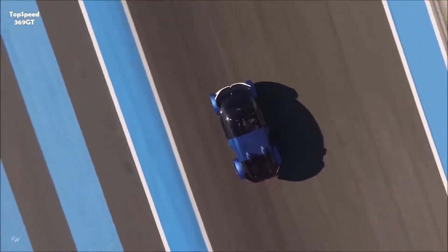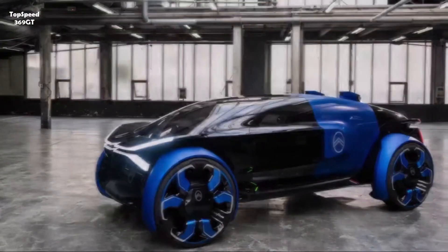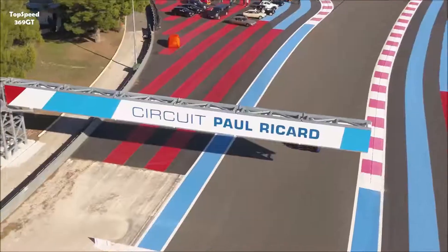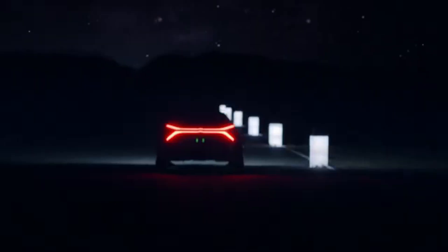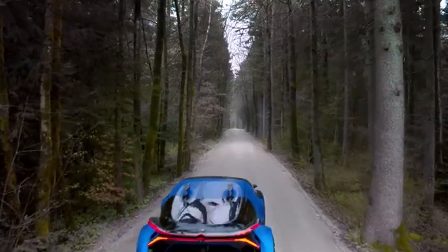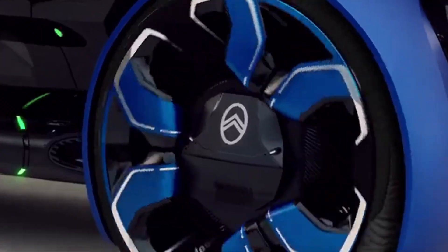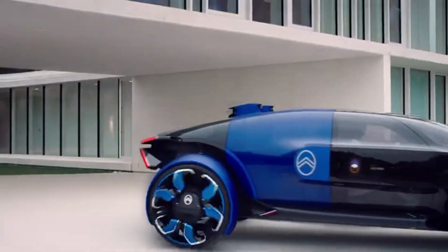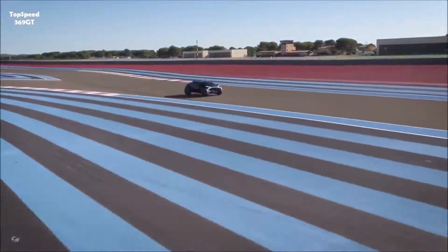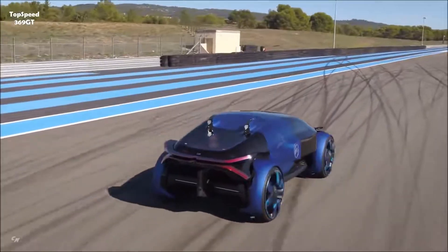But it's not just about looks. The 19_19 sprints from 0 to 100 kilometers per hour in just five seconds, runs for a jaw-dropping 800 kilometers on a single charge, and even powers up wirelessly through induction charging. It's more than a concept car — it's Citroën's vision of what tomorrow's roads could look like: a blend of performance, comfort, and forward-thinking design that redefines electric travel. In a world racing toward the future, the 19_19 doesn't follow the path — it draws a new one.